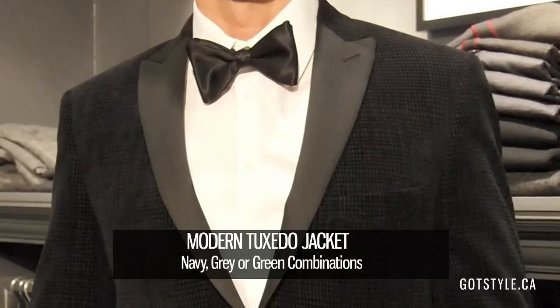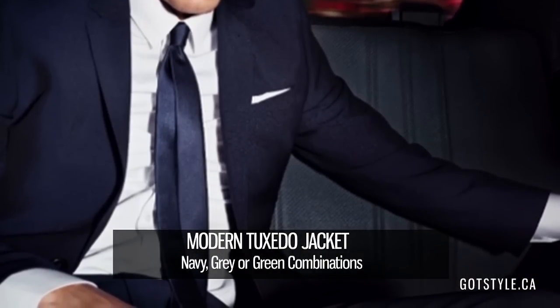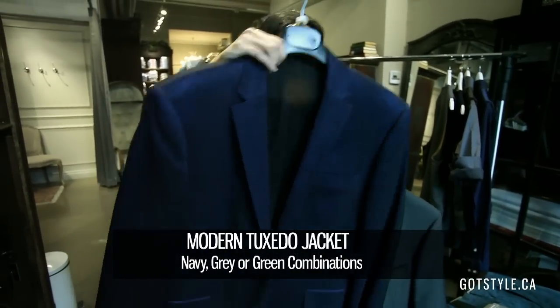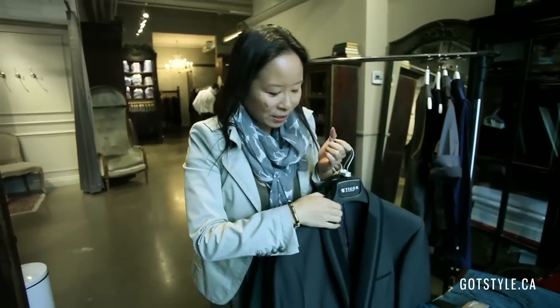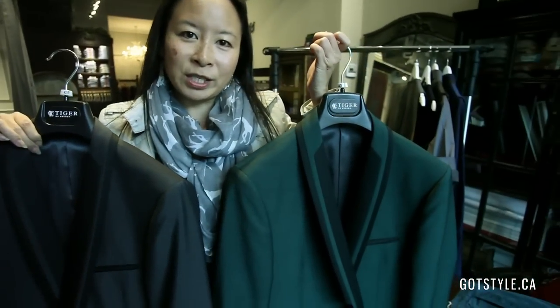For the evening Christmas party — Friday and Saturday night — definitely do not wear your work business suit. That's for work; this is for play. The must-have item is of course a tuxedo jacket. If you already have black, why not be a little more adventurous and try something in a blue tone, because blue is the new black. Or move to different color combinations like charcoal or rich kelly green.